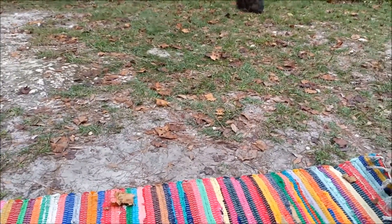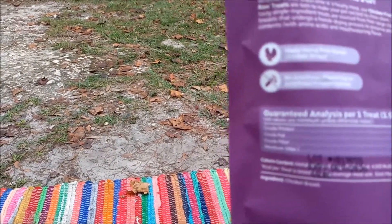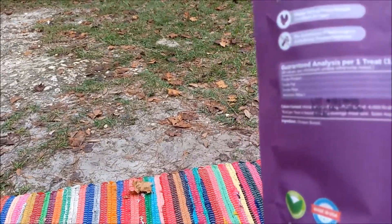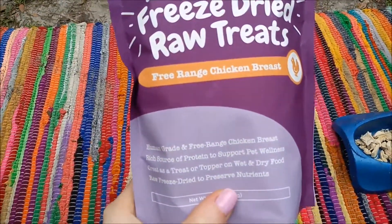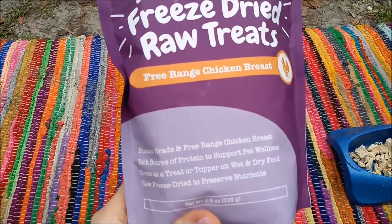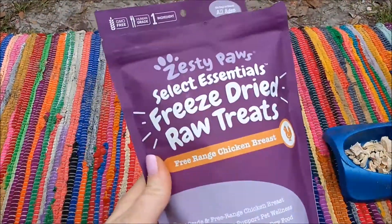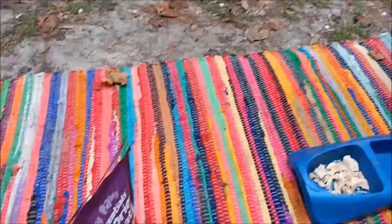She really likes it but I don't know if it'll pick up on camera. This is for dogs and cats, so that's nice. It's human grade and free range chicken breast, high source of protein to support pet wellness, great as a treat or topper on wet or dry food. This is the 4.9 oz bag and it's lasted us about two weeks. We don't give her very much and there's still like half a bag in here.